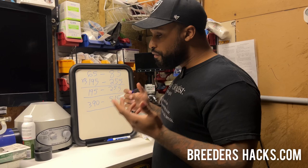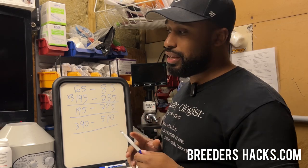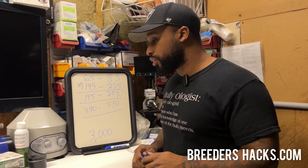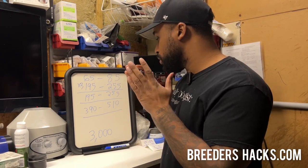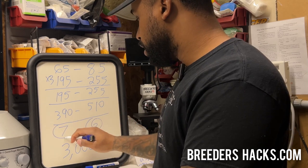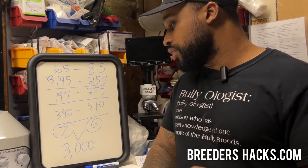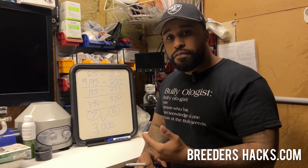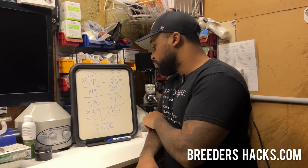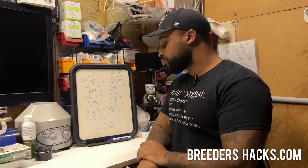So we're starting to rack up some coin. Here's the thing: the average good, reliable machine is going to be around the $3,000 mark. I'm using our machine as reference, but I'm not trying to promote it. So if one dog costs us $390 to $510, that means about six to seven breedings is what's going to cover that $3,000 machine cost. If you plan on doing more than six to seven breedings, this machine pays for itself.